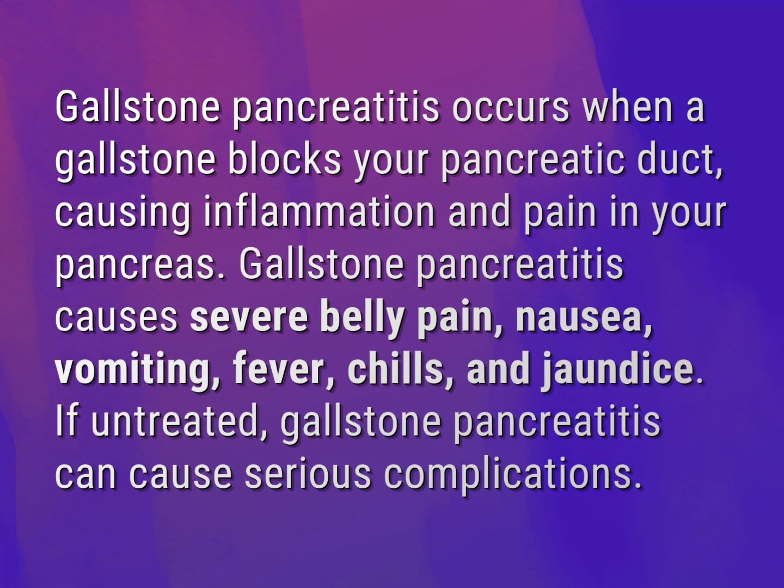Gallstone pancreatitis occurs when a gallstone blocks your pancreatic duct, causing inflammation and pain in your pancreas.